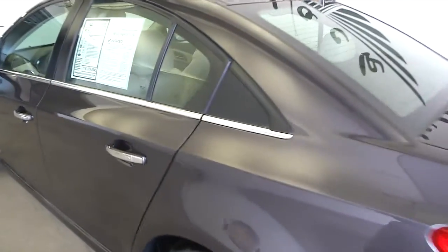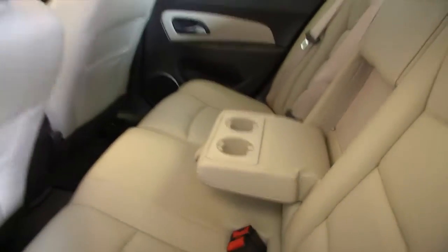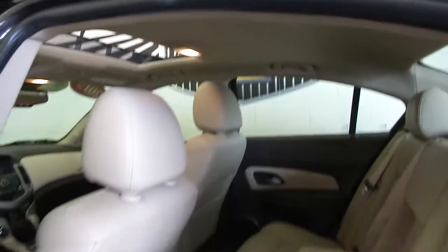It is a one-owner vehicle, certified pre-owned, with the cocoa light-neutral interior, leather interior. The condition of the leather is wonderful. Very clean vehicle.